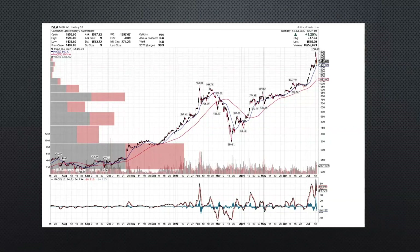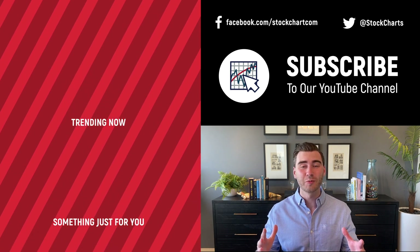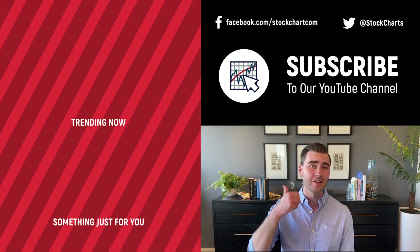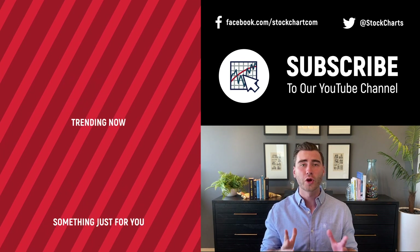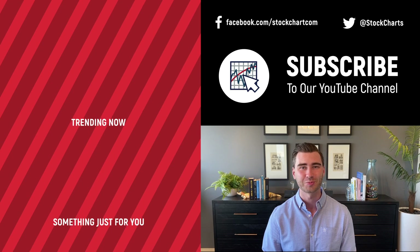Thank you guys for joining me. If you have any questions you can always reach me at jane@cjntrade.com. Hey, Grayson Rose here with Stock Charts — thank you so much for watching. If you enjoyed the video, consider giving it a like, leave a comment, and if you're new to the channel you can subscribe. We'll bring you daily content from an incredible collection of technical analysts and financial experts.